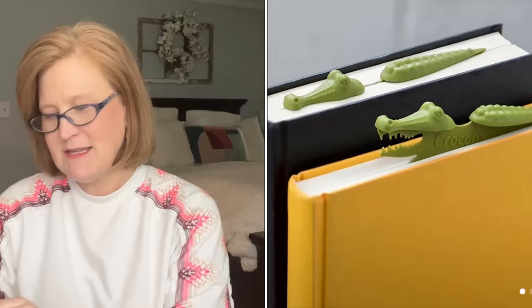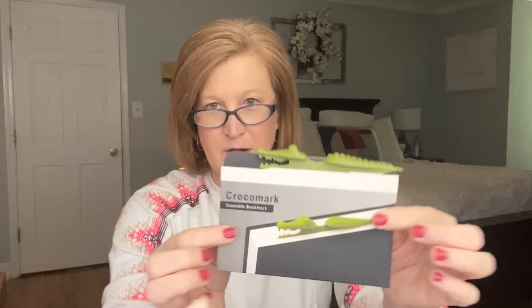The next thing I got I just kept seeing everywhere and curiosity got the best of me — it's a dollar and 38 cents. It is a croc bookmark. He just kind of sticks out of your book. I'm a big reader and I just think he's going to make me smile. They had a bunch of different ones but I liked the croc the best. If you have a book lover, this would make a fun stocking stuffer at Christmas.